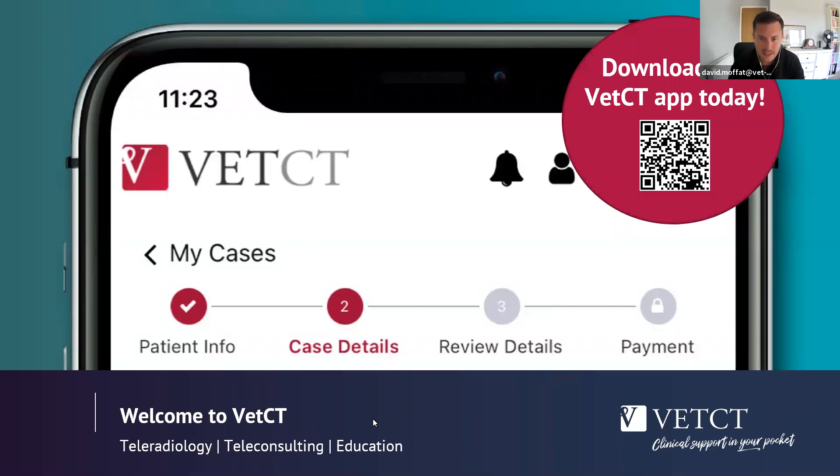It's seven o'clock and we can get started. Good evening everybody and welcome to the latest of VETCT's 12-minute take-home webinars. It's great to see so many people here once again. If you haven't had a chance to try the VETCT app yet, please remember that you can register for your free trial. Just download the app and create an account, or you can contact me directly. You'll see my email on screen, or contact the team at sales@vet-ct.com and we'll be happy to help.